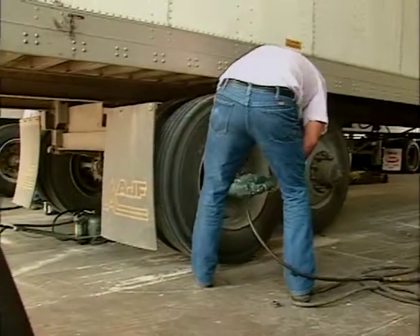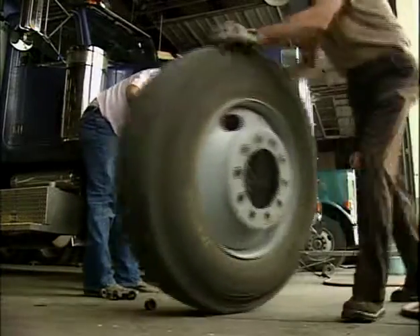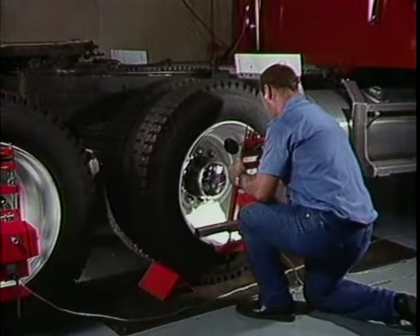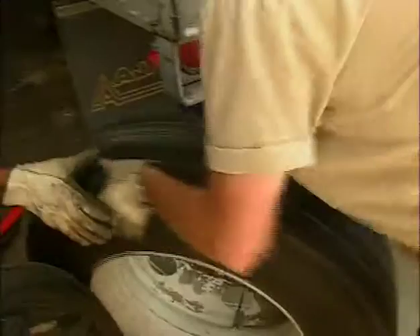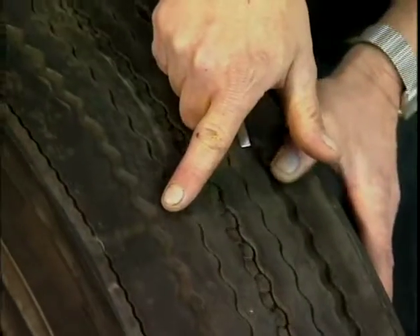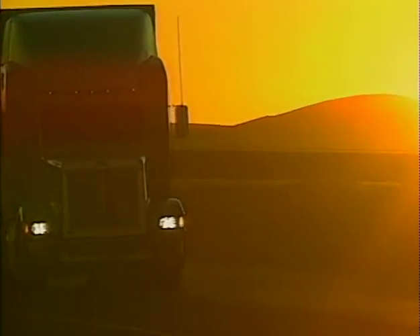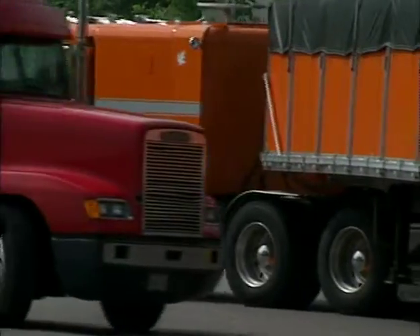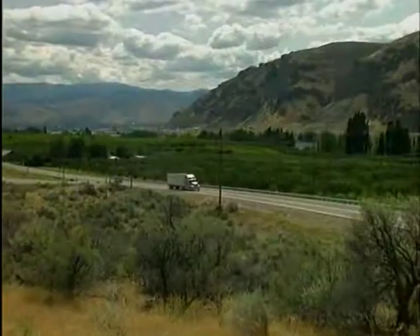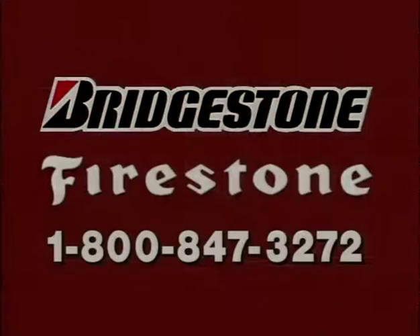Remember, for most fleets, tires are the single largest maintenance cost. So anything you can do to make tires last longer and deliver trouble-free performance saves your company money. At the same time, your efforts toward effective tire maintenance can help maximize tire-related fuel economy and minimize emergency road service costs. Effective tire maintenance can make your fleet more productive and profitable, and make you more valuable to your fleet. Thank you.